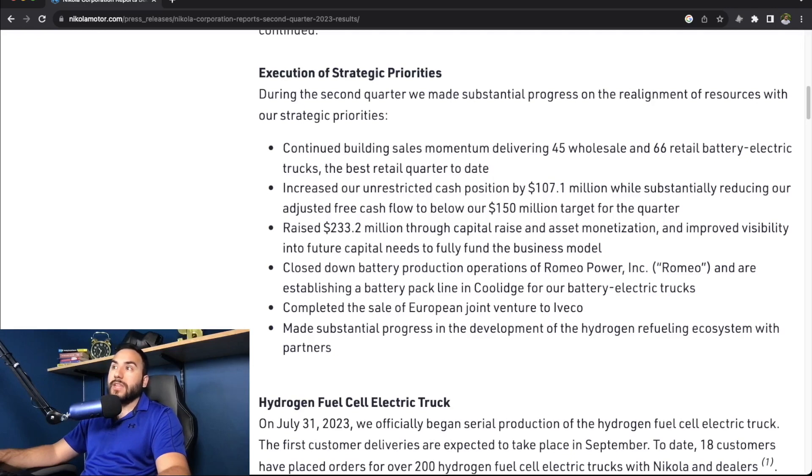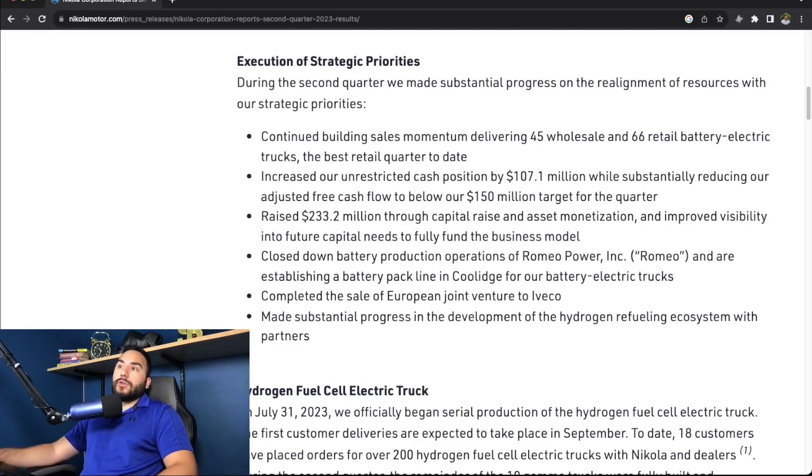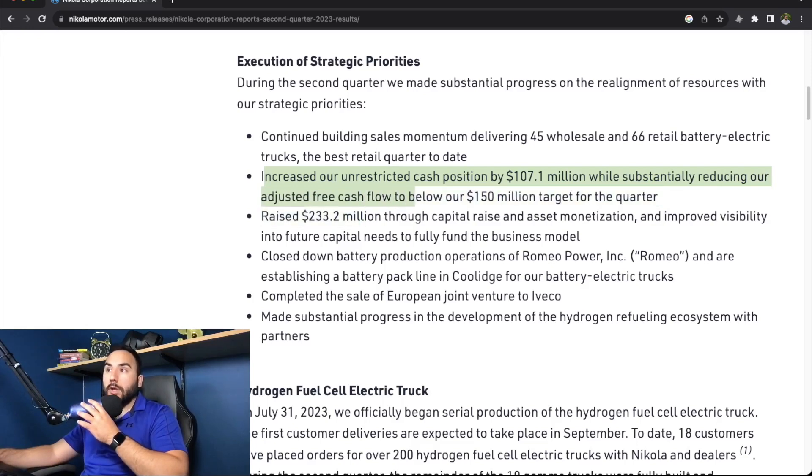During the second quarter, Nikola made substantial progress on the realignment of resources with their strategic priorities. They continued building sales momentum, delivering 45 wholesale and 66 retail battery electric trucks — the best retail quarter to date. They increased their unrestricted cash position by $107 million while substantially reducing their adjusted free cash flow to below their $150 million target for the quarter.